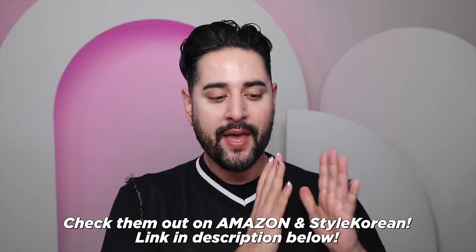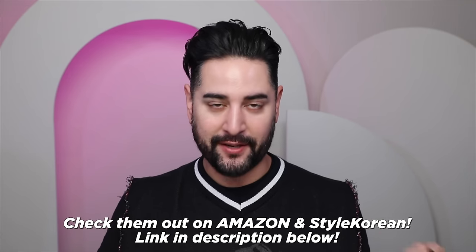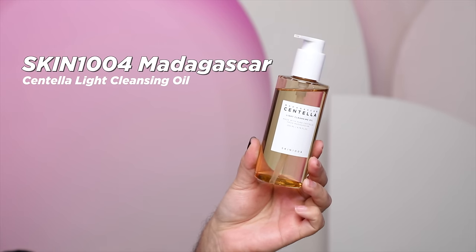Today, I want to share some products that I believe have the potential to become some of the most popular viral rising stars of 2024, and I'll be showcasing them as an evening skincare routine. Today's video is sponsored by Style Korean. So we'll go in order from cleansing to moisturizing, and let's start off with the Skin 1004 Madagascar Centella Light Cleansing Oil. I've been a fan of this brand for ages.